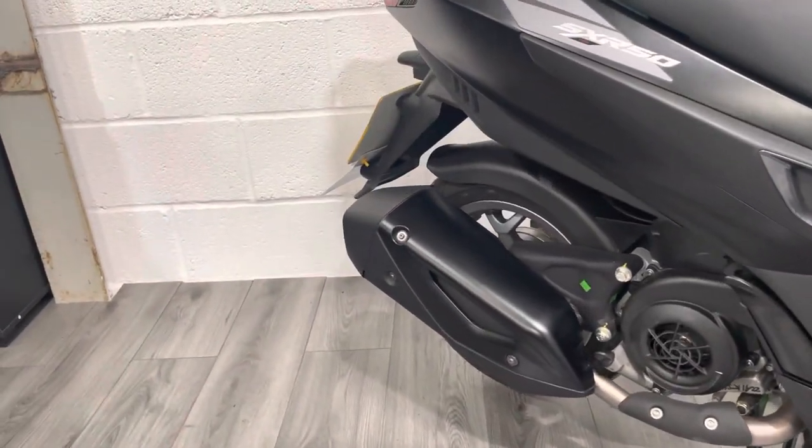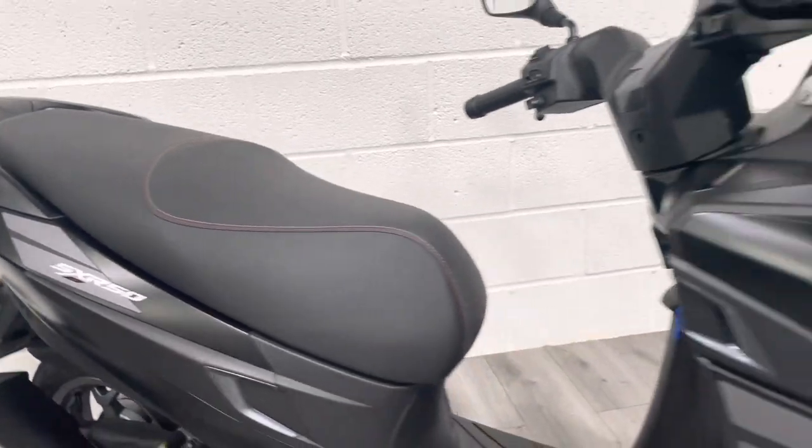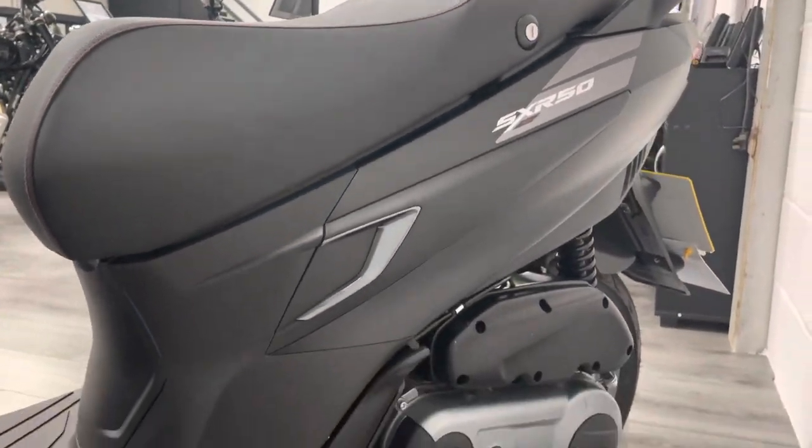Coming around this side, it's a really clean and tidy bike. Like I say, it's done basically no mileage — one owner. And again around this side, all really nice and clean.